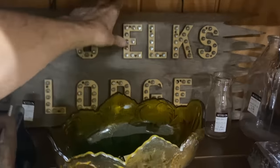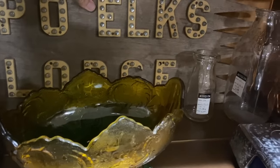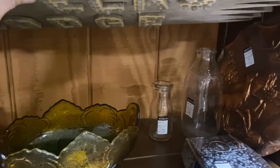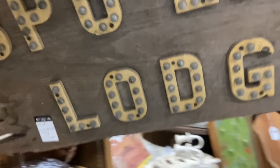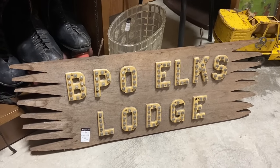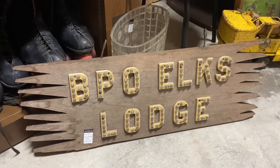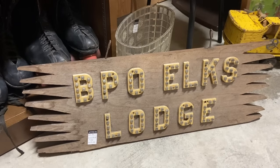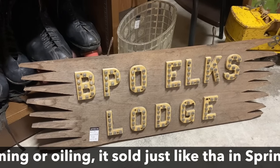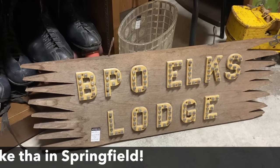BPO Elks Lodge — and this is tacked with little reflector balls that are mostly there. Since the Elks Lodge in Centralia used to be an antique mall and the guy has turned it back into an Elks Lodge — actually a hotel, I think — he would really like this, and I think this is going to sell for a lot more than $40 where I can take it, especially if I oil it up and clean it. So that's going with me.